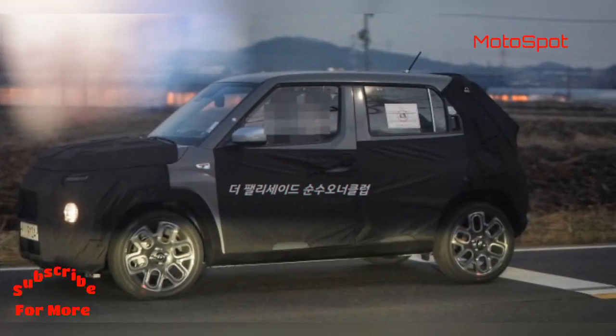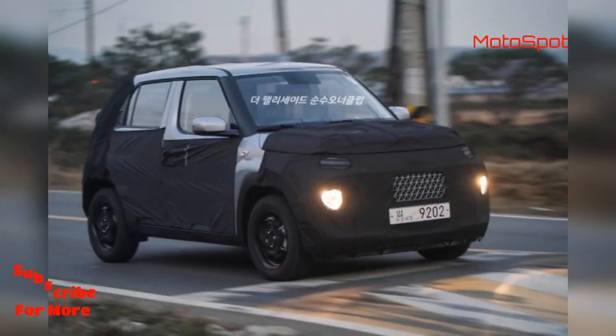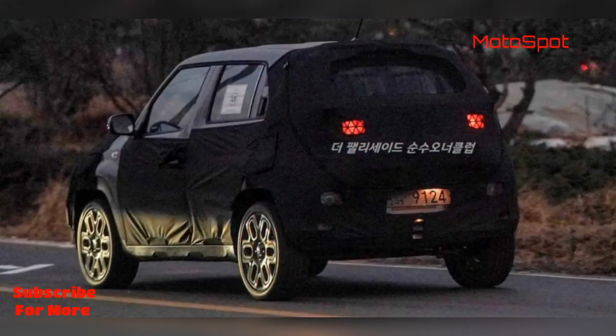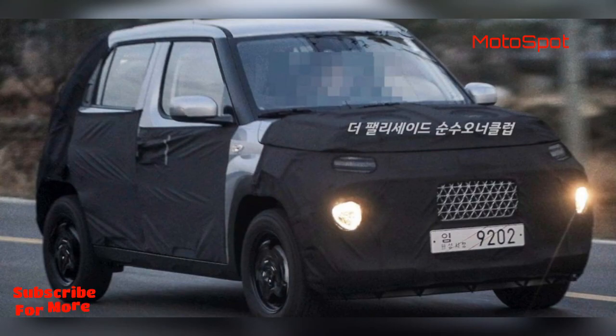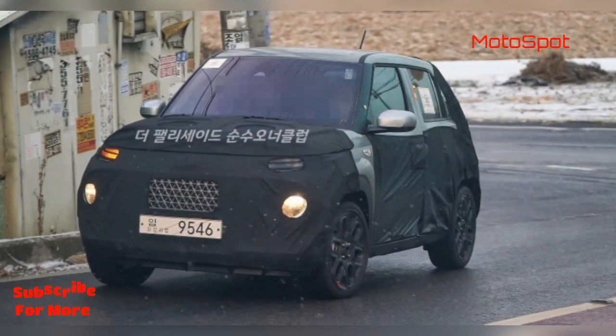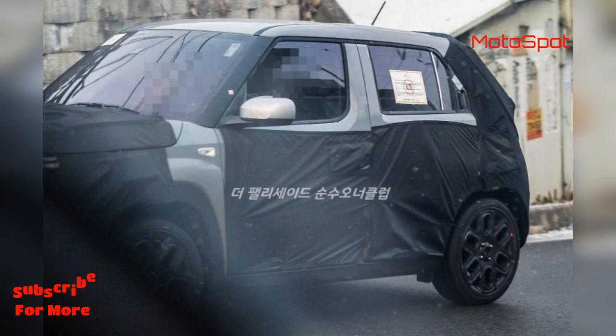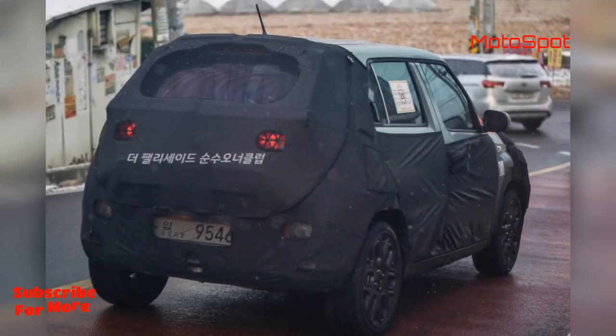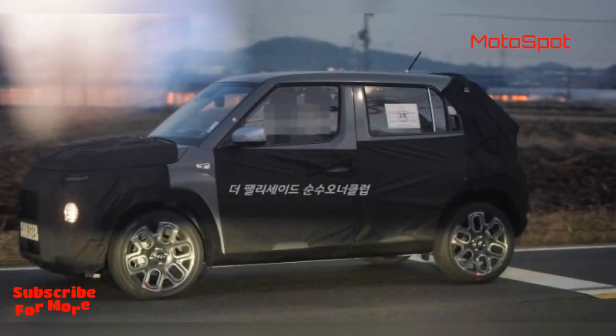Just as the Venue, the Hyundai AX1 gets a split headlamp cluster with headlamps mounted on the bumper, while eyebrow-shaped LED daytime running lights are positioned above. The chrome radiator front grille can be clearly seen in the spy images, as the micro SUV will be based on the sensuous sportiness design philosophy followed by the brand. Other design highlights include a clamshell-shaped bonnet, rake twin shield, tall pillars, ORVMs, black wheel arch cladding, dual-tone alloy wheels, wraparound LED tail lamps, and a single-piece tailgate.